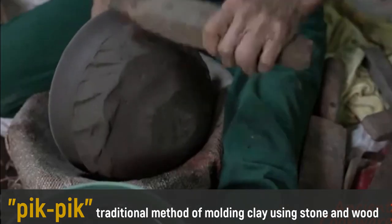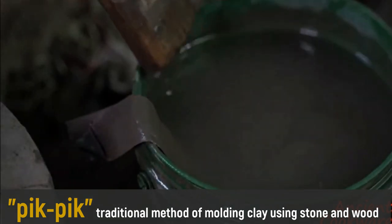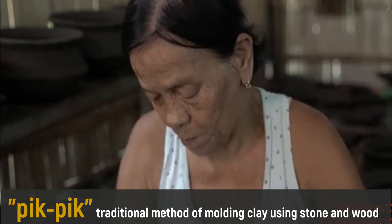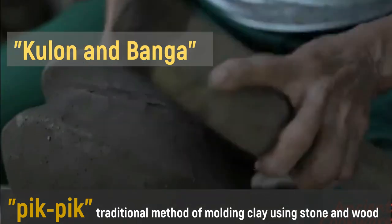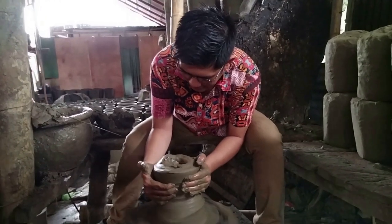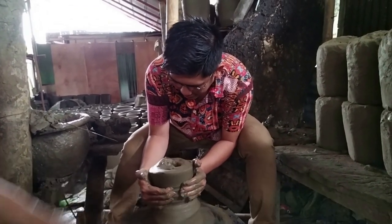In clay molding method, pick-pick is the traditional method of molding clay using a stone known as batubantiling and a piece of bamboo to serve as a guide in making a spherical shape such as colon and banga. While Gihit is a technique in clay molding using the potter's wheel.